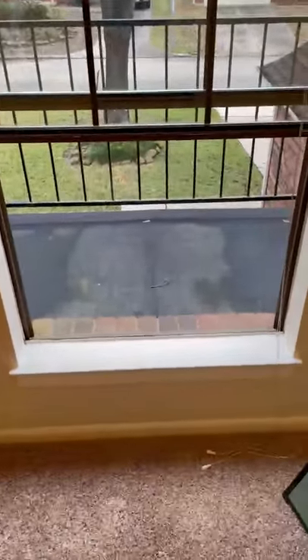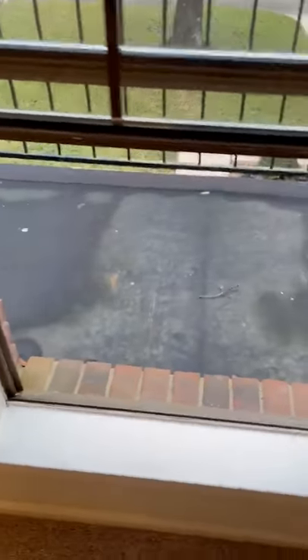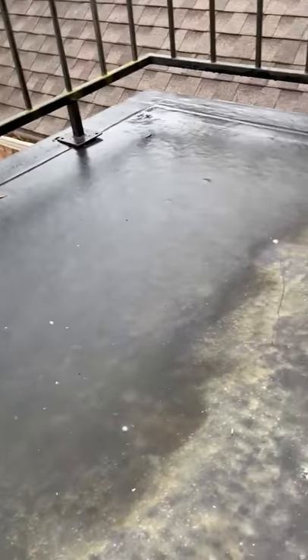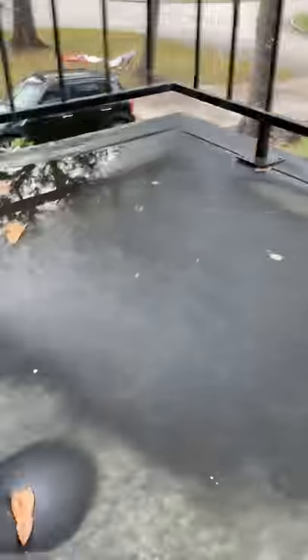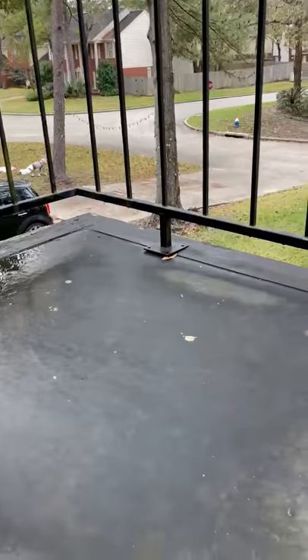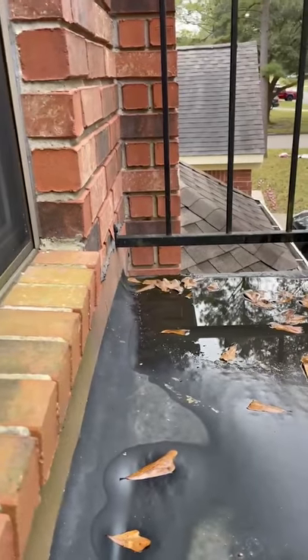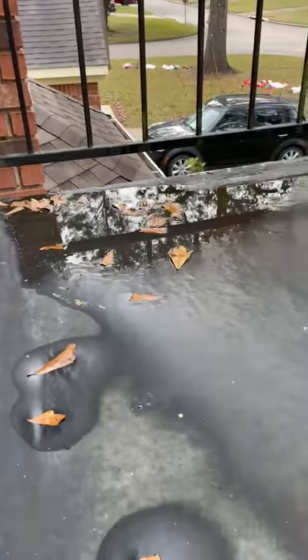There's a low window — already called that out. The window opens out to a kind of quasi-balcony. It doesn't look like it's designed for walking on, but somebody could get on it. The railing is not attached at either of the exterior points and it's pulling away from the brick. We also have standing water.